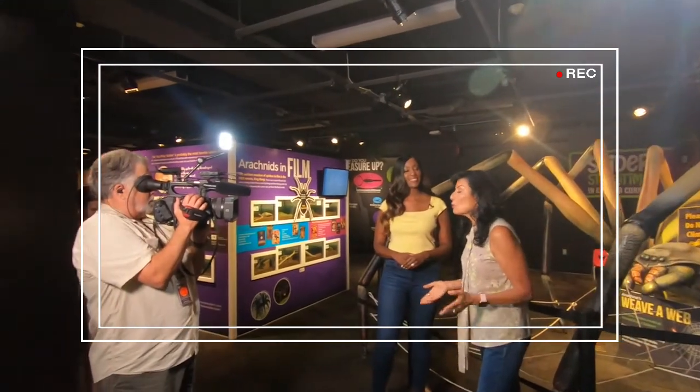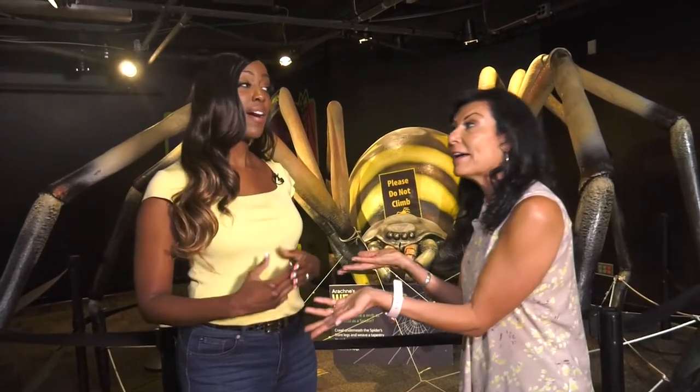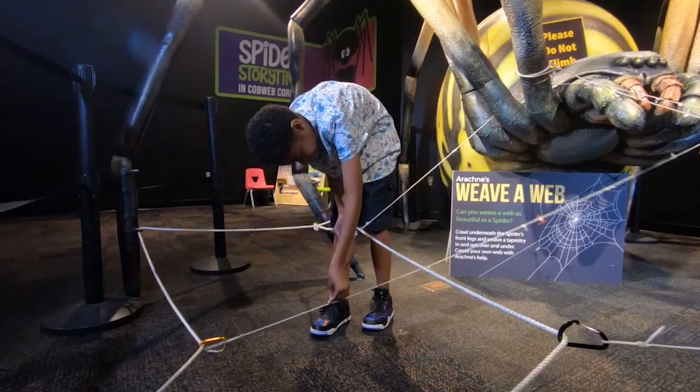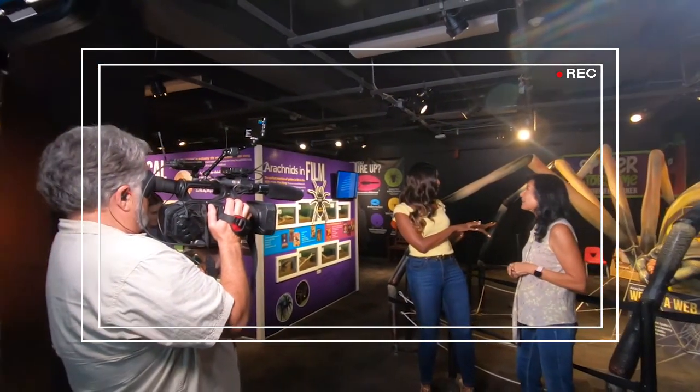You've been here before, so you already know the exhibits constantly change. And now we're in the art and science of the arachnids. How cool is that? What's really cool is that you can learn to create your own web with this guy right here behind us. It looks a little scary, but I'm sure she's very friendly. Because this exhibit is so cool, we'll give you a sneak peek, but you have to come here and check it out for yourself.